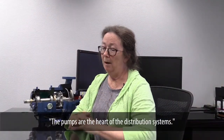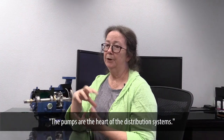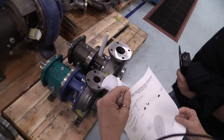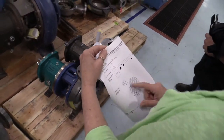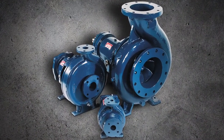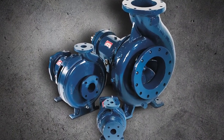The pumps are the heart of the distribution systems that we use to manage the thermal environment within the observatory. If this pump did not do its job, temperatures would rise and our global interlock system would shut down the whole facility.